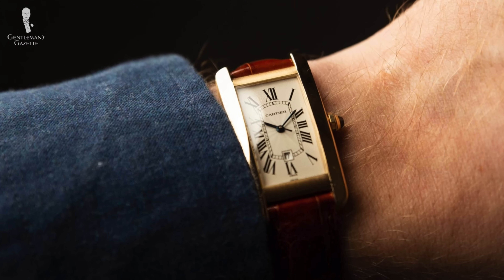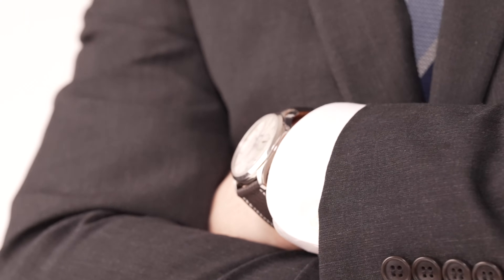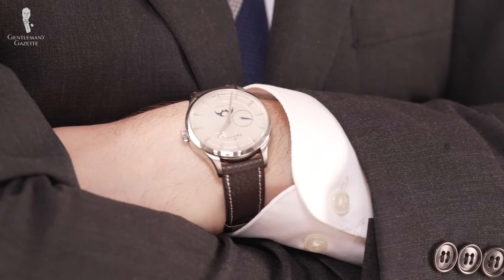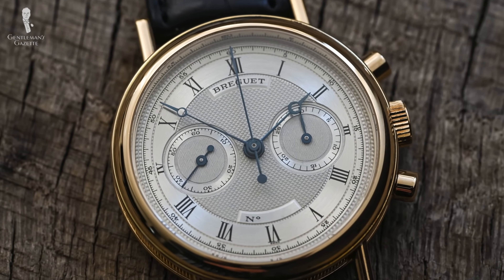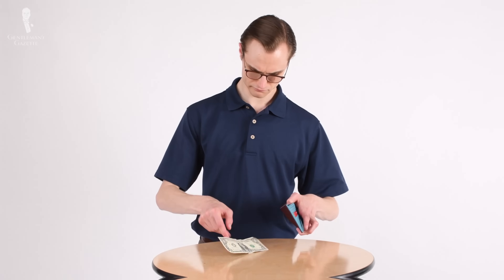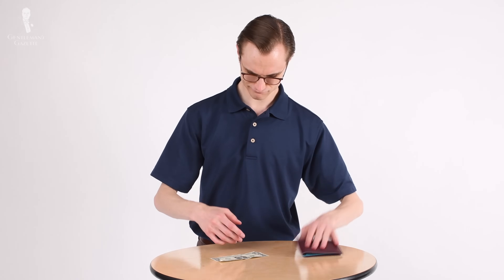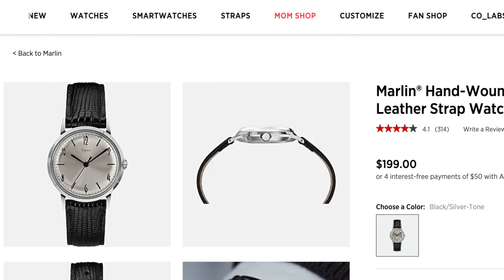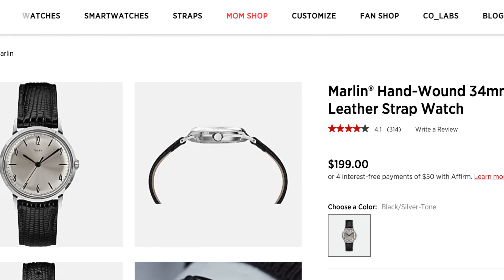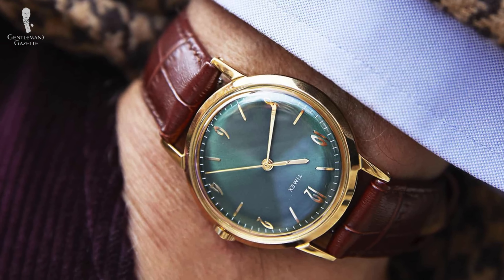The Cartier Tank, JLC Reverso, and the Zenith Captain are all great examples of watches that can transition between business casual and business wear with ease. And if you're looking for a watch that looks killer with a suit, this Breguet is one to watch out for. If you don't have the budget for a Breguet, check out the Timex Marlin — at around $200 to $300, it's a great vintage-looking piece. Much like the Breguet, its simple dial and design make it easy to pair with outfits.